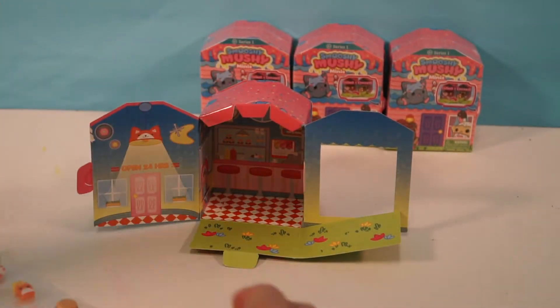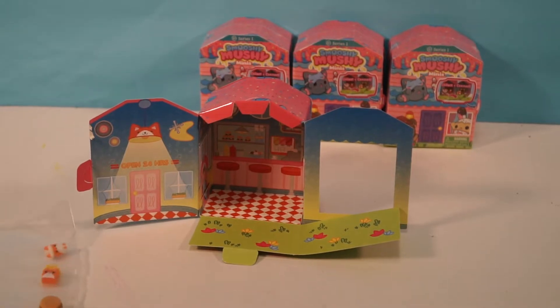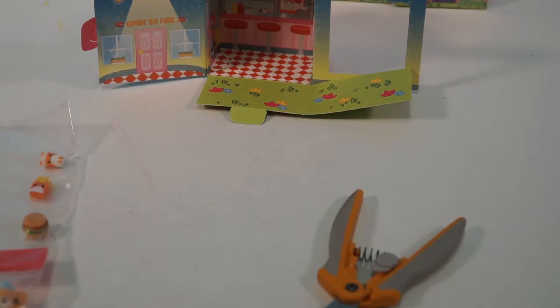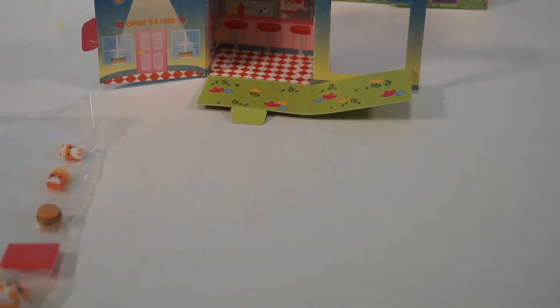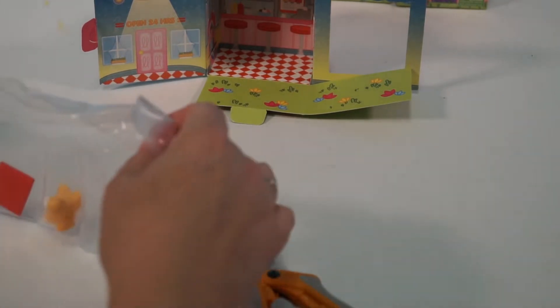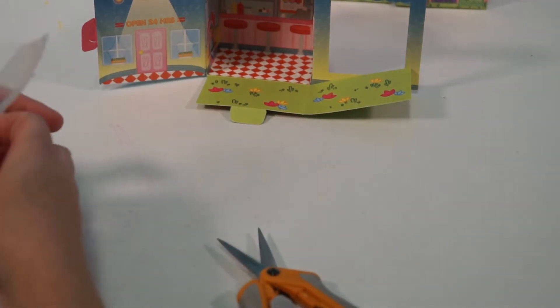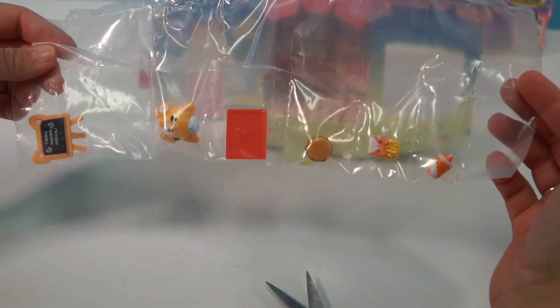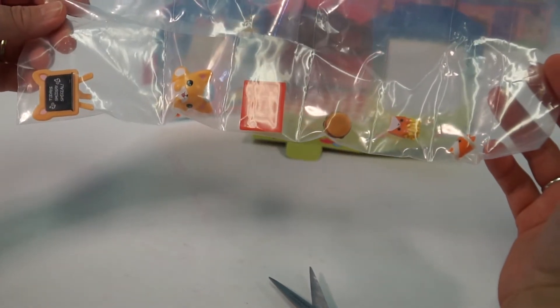Alright, I want to see the Smushy Mushy — let's see which ones we got. Let me show them what this looks like before we get cracking. There's probably a tear strip. Why don't you show them what the package looks like? This is something different — we haven't seen anything quite like this with Smushy Mushy.